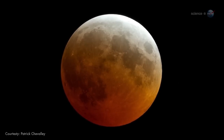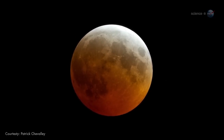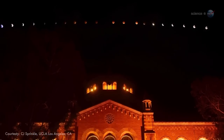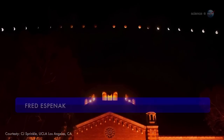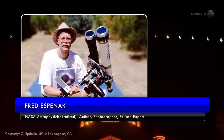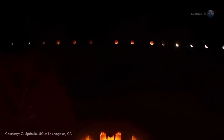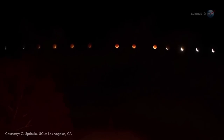It's a lunar eclipse visible from all parts of the USA. It promises to be a stunning sight, even from the most light-polluted cities, says NASA's longtime eclipse expert Fred Espinak. "I encourage everyone, especially families with curious children, to go out and enjoy the event."